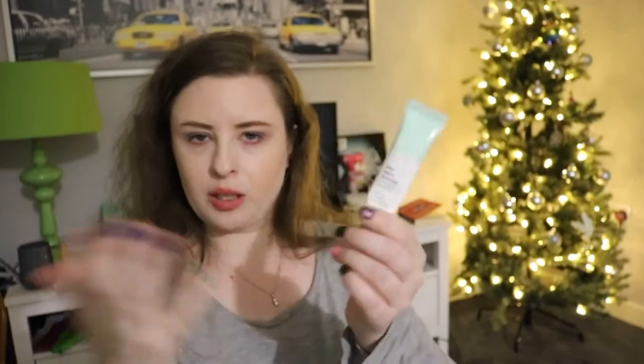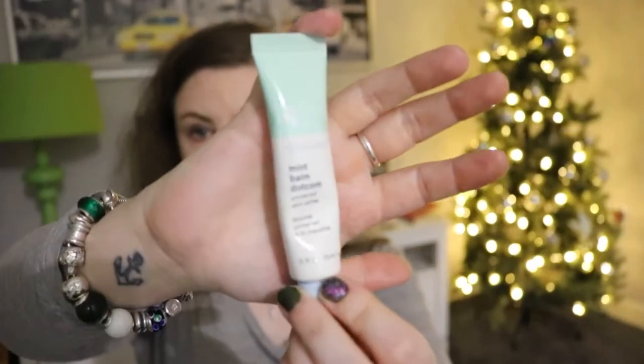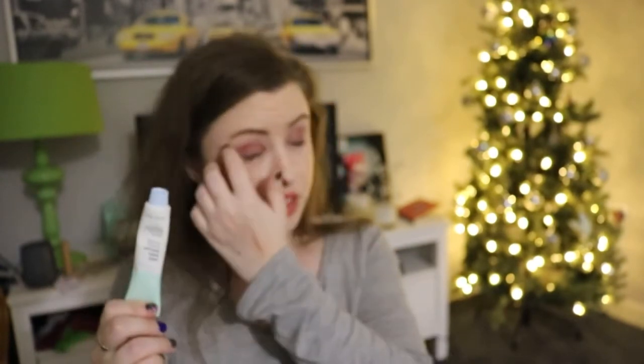Then we have this - my Glossier Balm Dotcom in Mint. It's a lip balm and it's quite old - I've had it for a few years but it's relatively unused. Given my dry lips right now though, I can probably get through it quite fast.